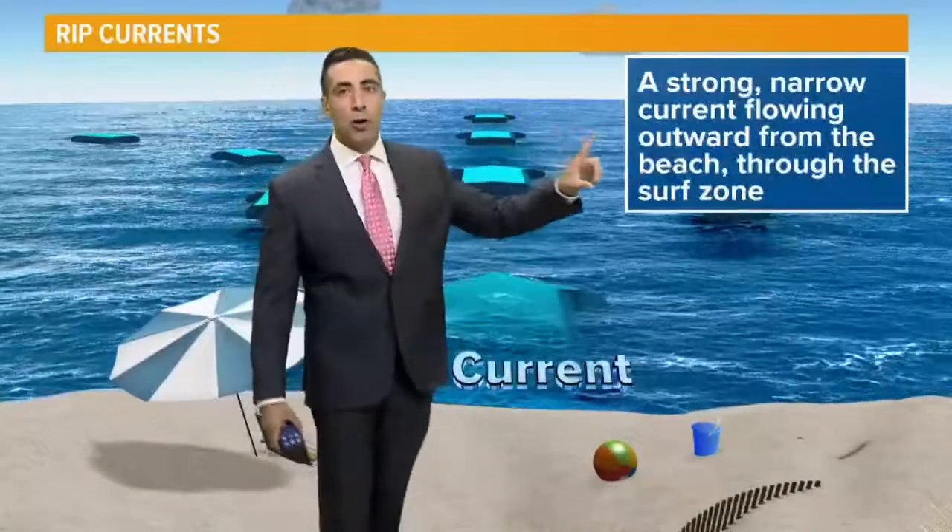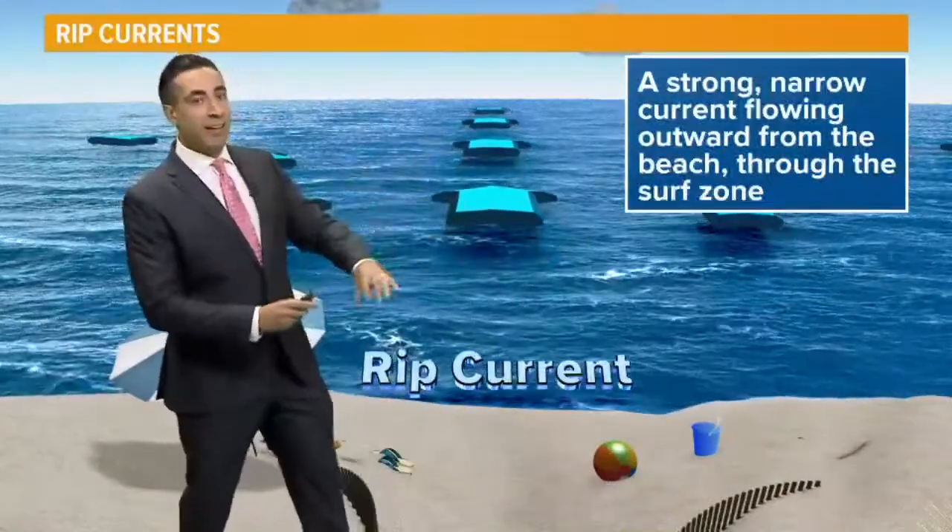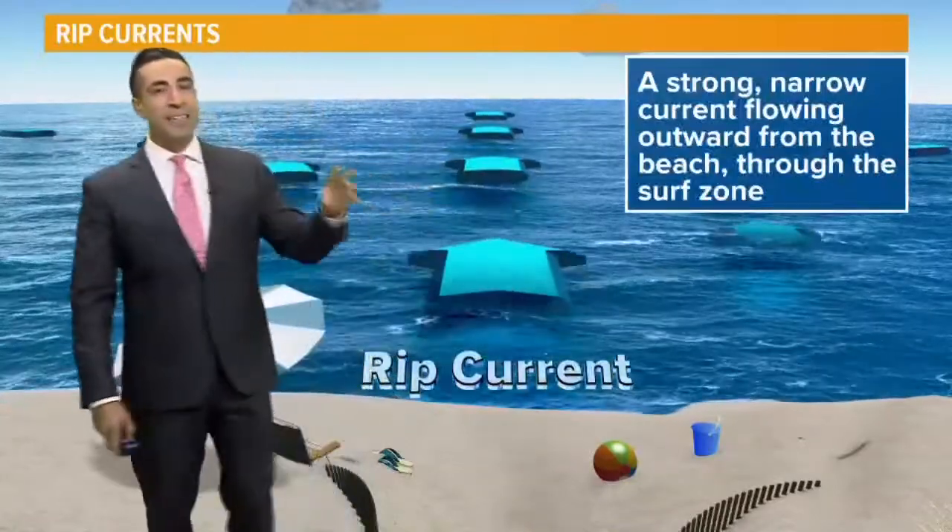Well, it is a strong, narrow current flowing outward from the beach. So if you get caught in it, it would carry you farther out and away from the shore.